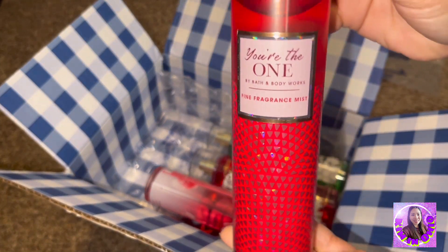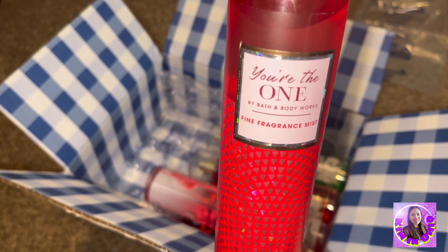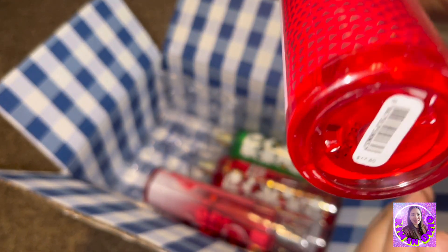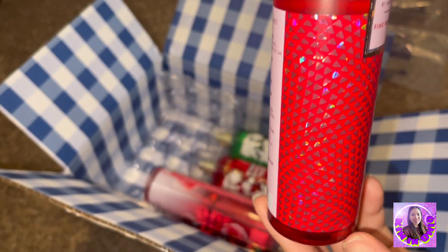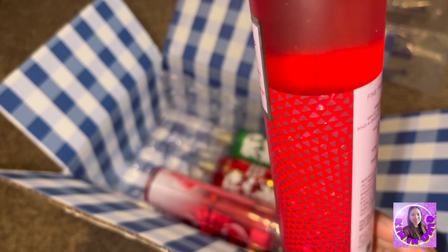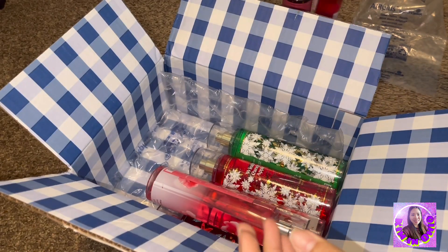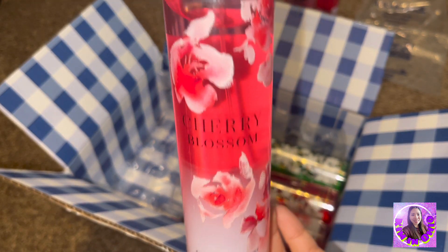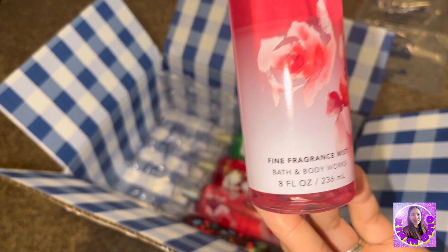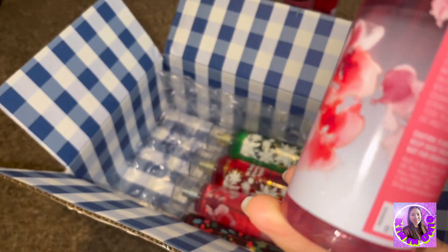Next is You're The One Fine Fragrance Mist by Bath and Body Works — this is $17.50. Next is Cherry Blossom.